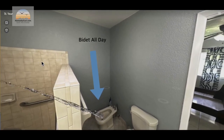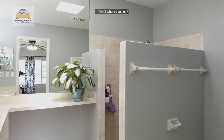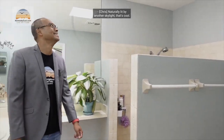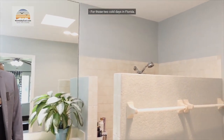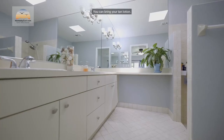Then you have the primary bath, which is quite unique. It has a bidet — bidet all day! You've got a walk-in step-down shower lit by a skylight, which is really cool. It also has heat lamps — for those two cold days in Florida! The lighting does make me look quite pale though.